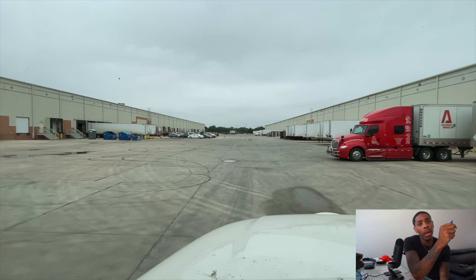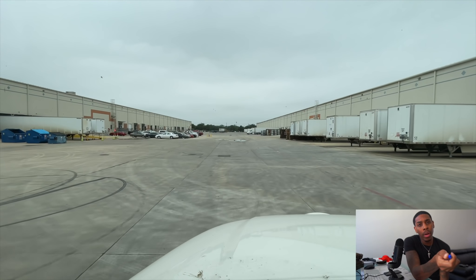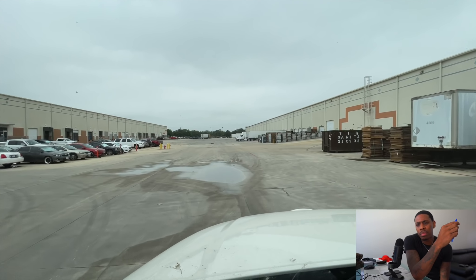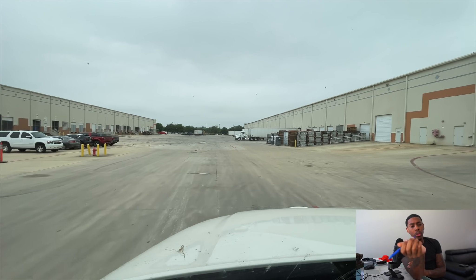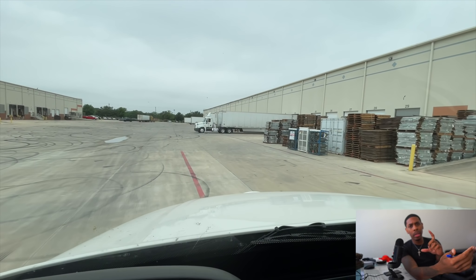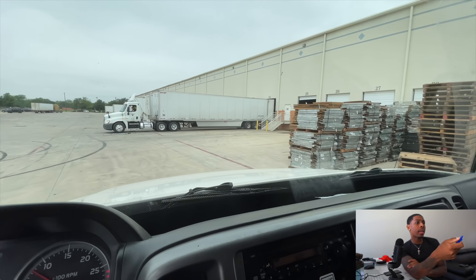The second load was actually about 20 miles away, which is a blessing. And it was going back to Dallas — actually Grand Prairie, Texas, which is about 20 minutes away from where I actually live. So I was like, that's player, that's going to take me straight to the house. Now this was a Fiesta warehouse and I was going to be hauling drinks — basically cans of soda, boxes of soda.